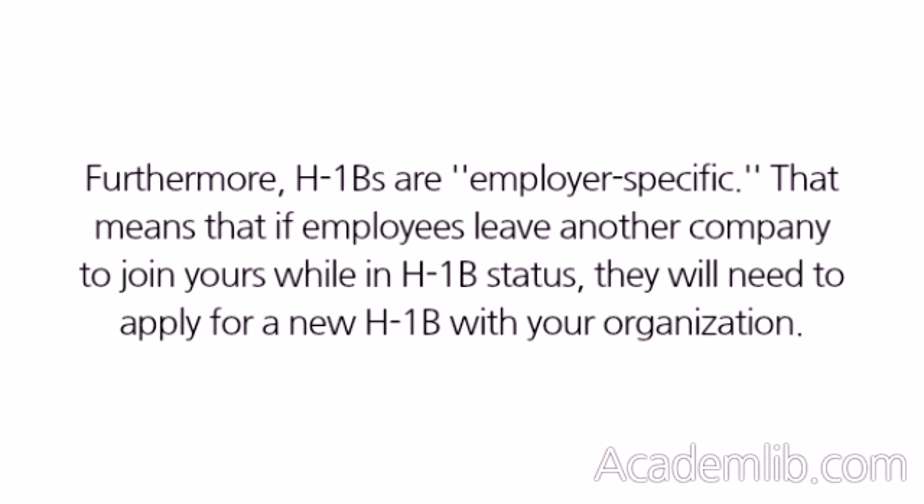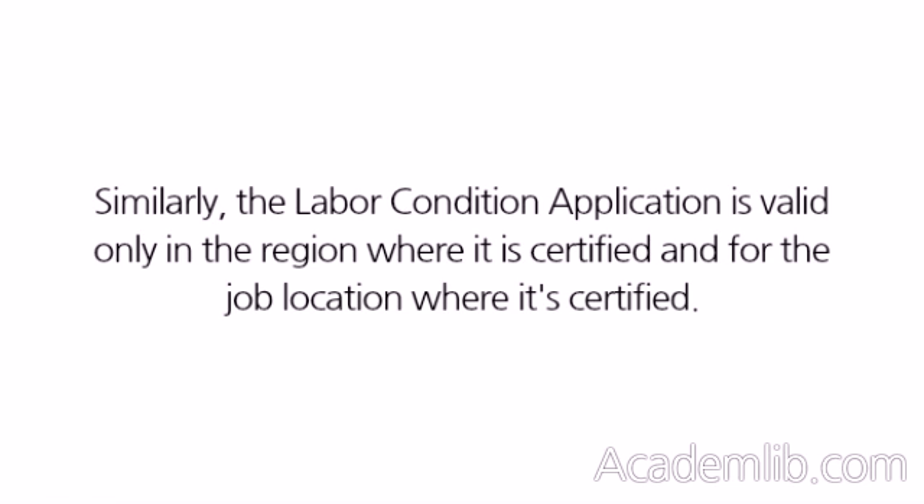Furthermore, H-1Bs are employer-specific. That means that if employees leave another company to join yours while in H-1B status, they will need to apply for a new H-1B with your organization. Similarly, the labor condition application is valid only in the region where it is certified and for the job location where it's certified.